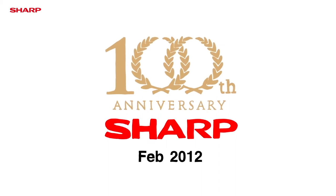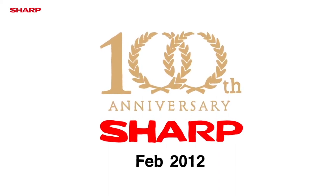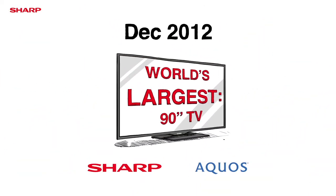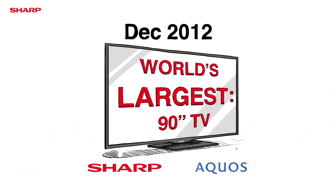February 2012 marked the celebration of Sharp's 100th Anniversary, a proven and trusted brand that stands the test of time. December 2012 saw the production of the 90-inch Aqueous LCD TV.